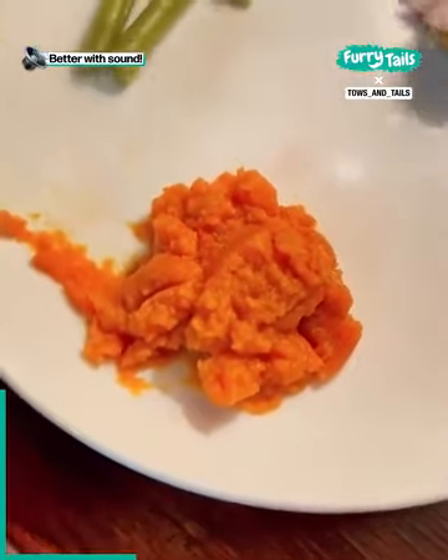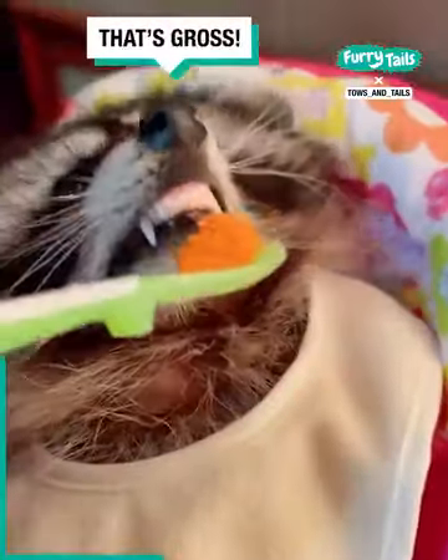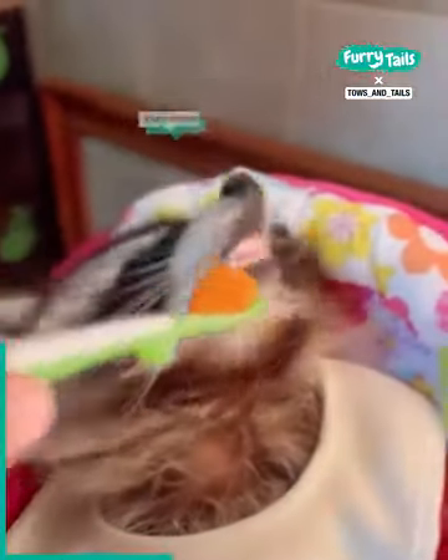First up, we're going to try the pumpkin. This is just a plain pureed pumpkin. Definitely rejected.